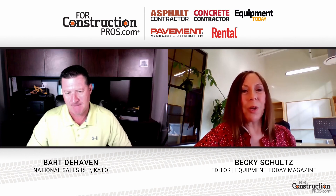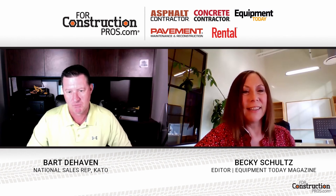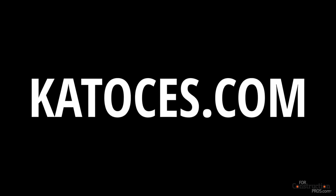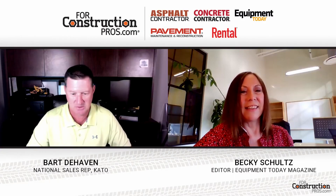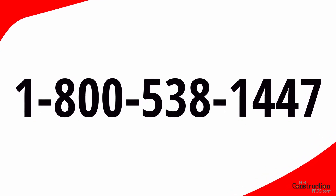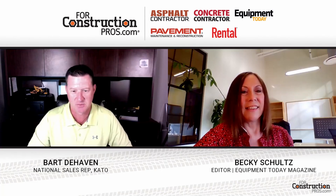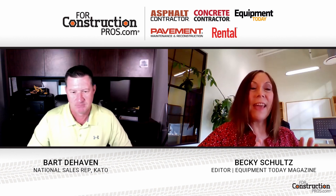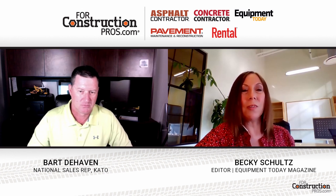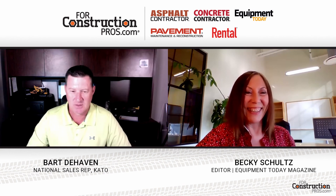If someone wanted more information about the battery-powered models that Kato is offering, how would they find them? They could go to our website, which is katoces.com, or they could give us a call. We've got folks here that can answer any questions — they can call us at 1-800-538-1447. We're usually available eight to five, sometimes a little later or earlier, Monday through Friday, and we'd be happy to help them out any way we could. Well, thank you so much, Bart, for joining me today and for sharing information on this, and we look forward to seeing what comes next for Kato.